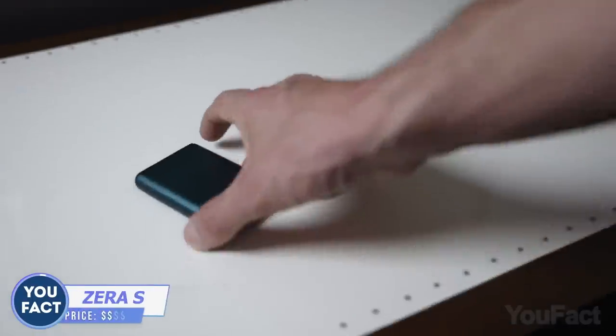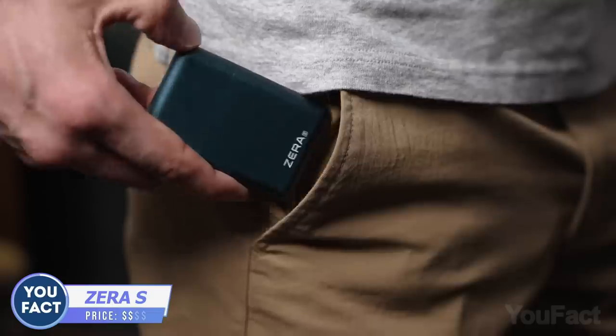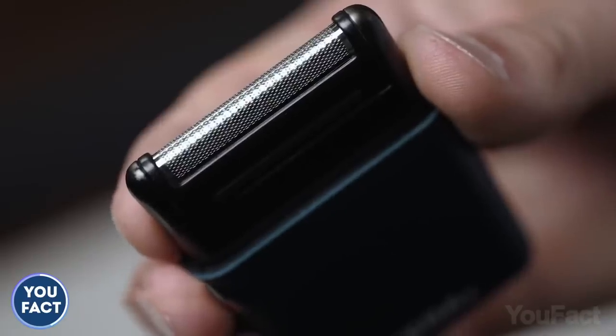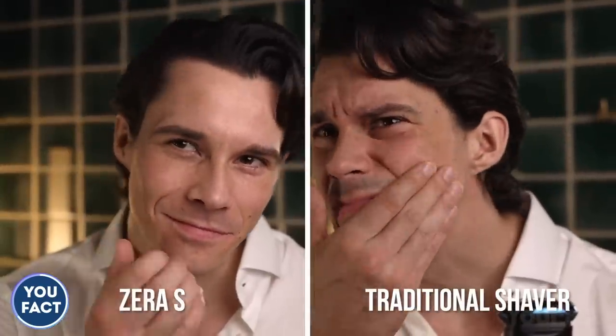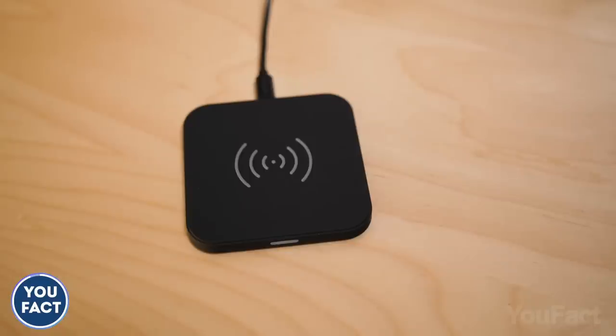That's one of the most portable shavers I've seen. It's the size of a credit card and less than 0.5 inches thick, but it'll give you a clean shave. A powerful motor combined with stainless steel blades ensures excellent shaving quality. Thanks to the ultra-thin mesh, the shaver gets really close to your skin without any cuts. Keeping the device clean is easy — just rinse it with water. For charging, you can use a regular USB cord or even a wireless charger.